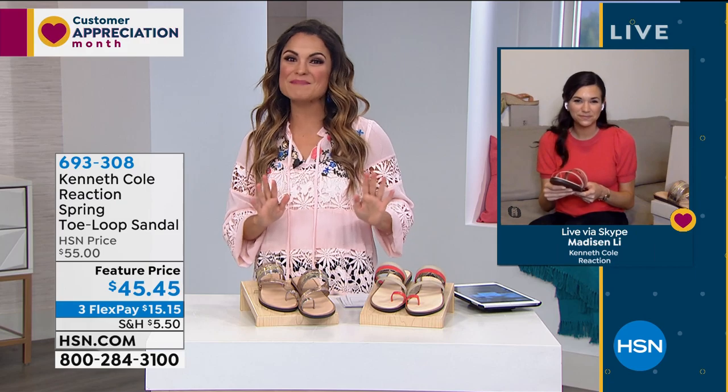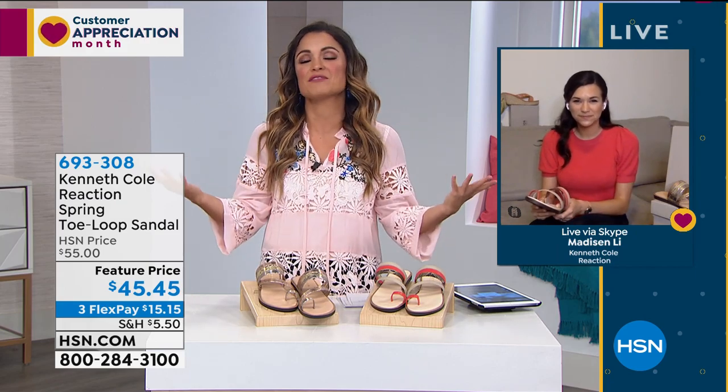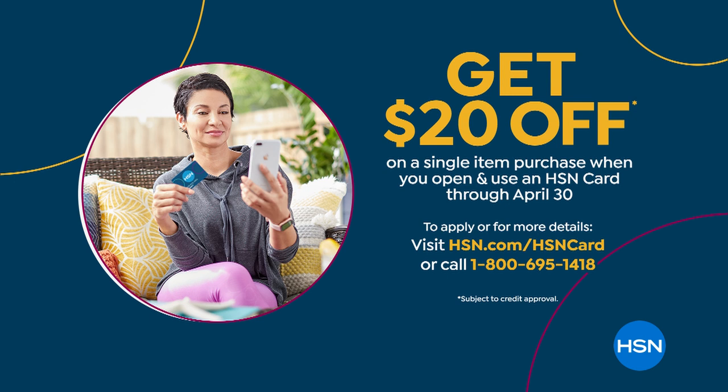We've still got more coming in this hour — it is the debut of Kenneth Cole Reaction here at HSN. One of the things I wanted to share while you're doing your shopping: if you'd like to save an extra $20, right now when you apply for the HSN card and are approved, you can use your new card toward any single item purchase and immediately take $20 off. So the shoe styles you've been seeing in this show, if there's anything else...